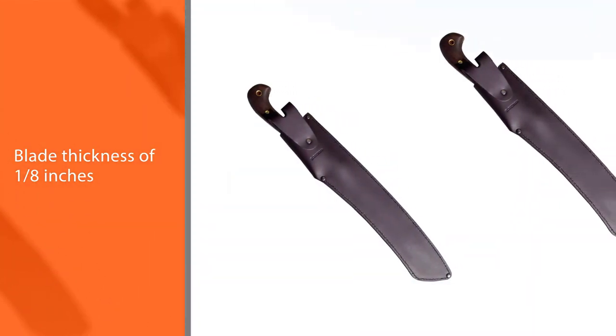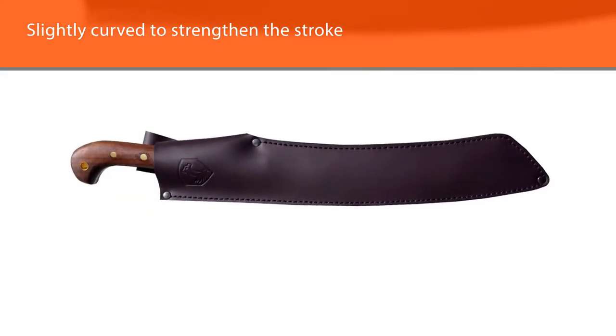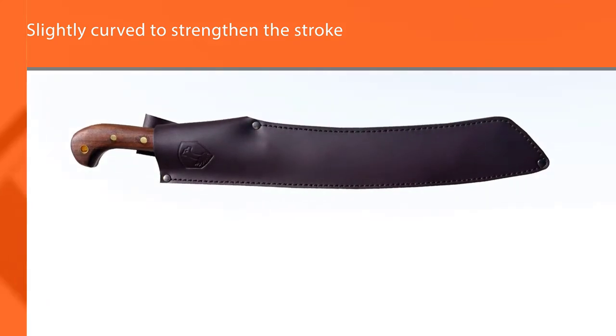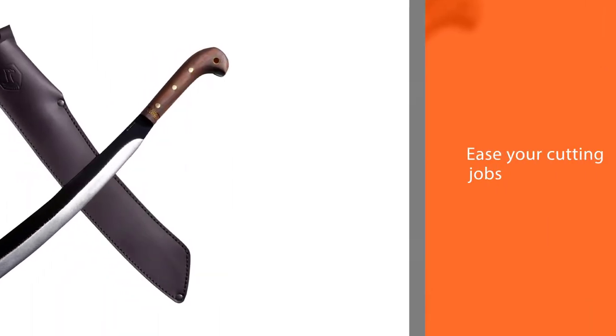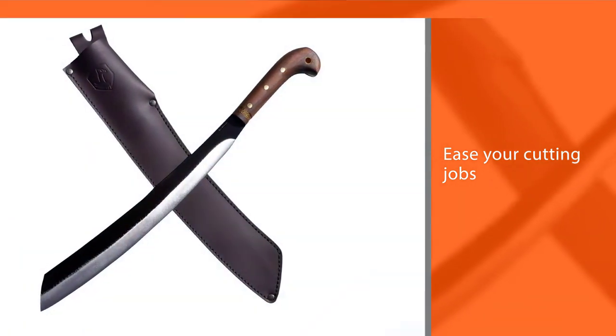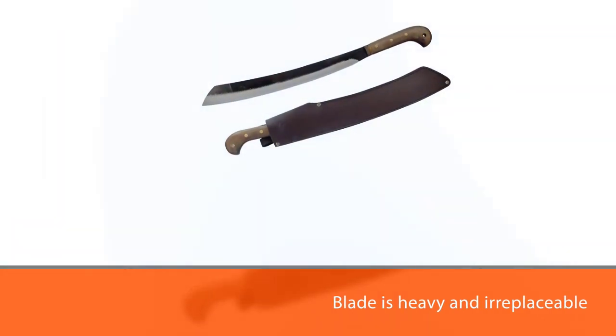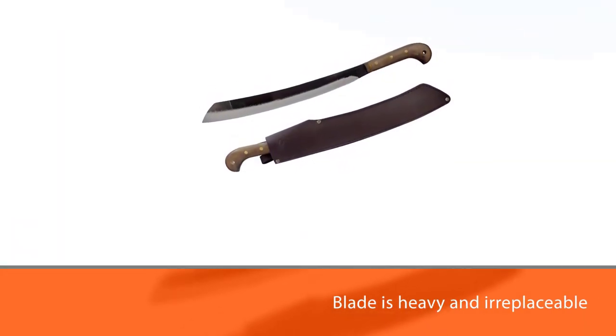This chopper has a great blade length of 17 and a half inches and a blade thickness of one-eighth of an inch, letting you clear a significant area of brush at a time effortlessly. The blade is the heart of this machete, and it is a work of art. It's slightly curved to strengthen the stroke and ease your cutting jobs. Although this full tang blade is heavy and irreplaceable, it is easy to sharpen and align once the edge dulls.